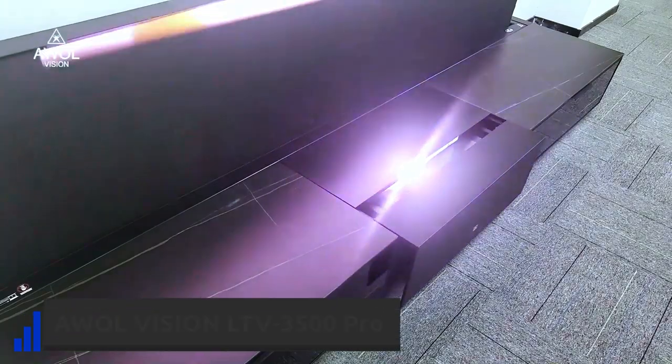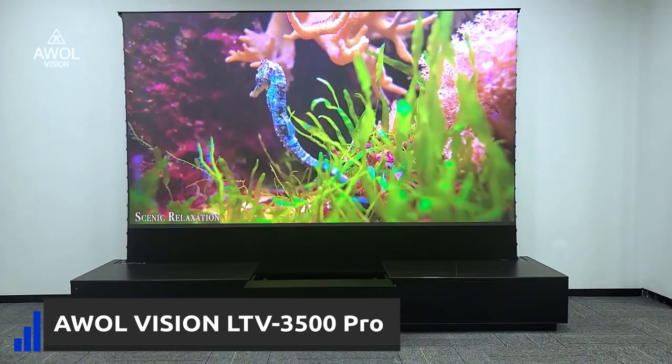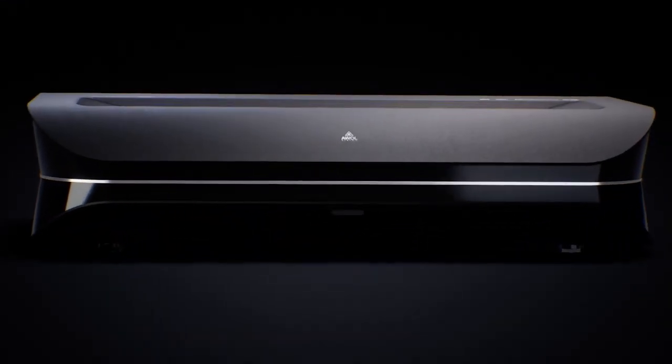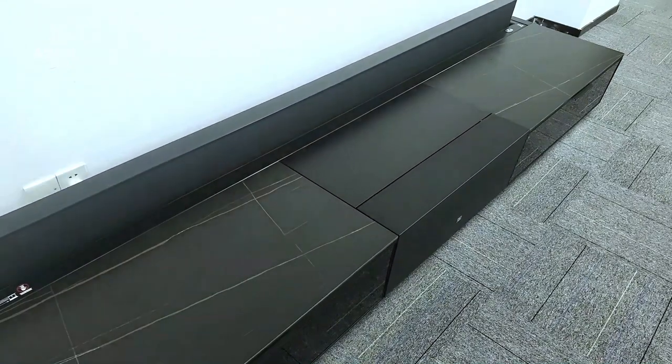Laser projectors are a huge trend, and this projector will turn your living room into a cinema. The AWOL Vision 3500 Pro produces the brightest image for a laser TV. With up to 150 inches of image, 3500 lumens, 4K resolution, and a 3D feature, it is a top-notch entertainment device.